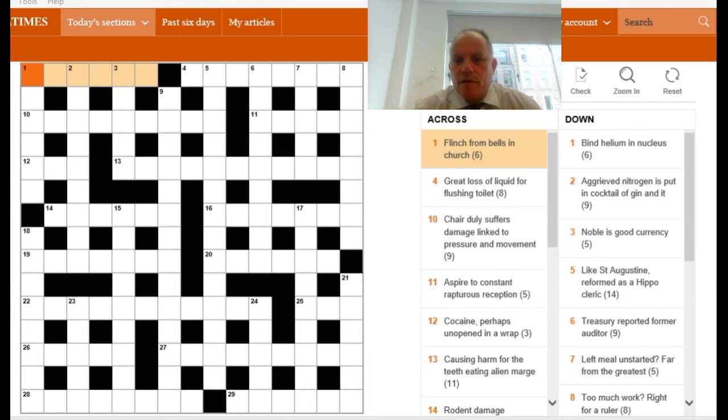I look at one across and the clue here is 'flinch from bells in church.' We've got to work on probability. What 'church' is normally doing in a crossword clue is either giving you the abbreviation CE for Church of England or CH as on an ordnance survey map. Because CH has a number of other possibilities that could be used to indicate it, it's most likely to be CE, and the IN is a fairly clear indicator to put something in CE.